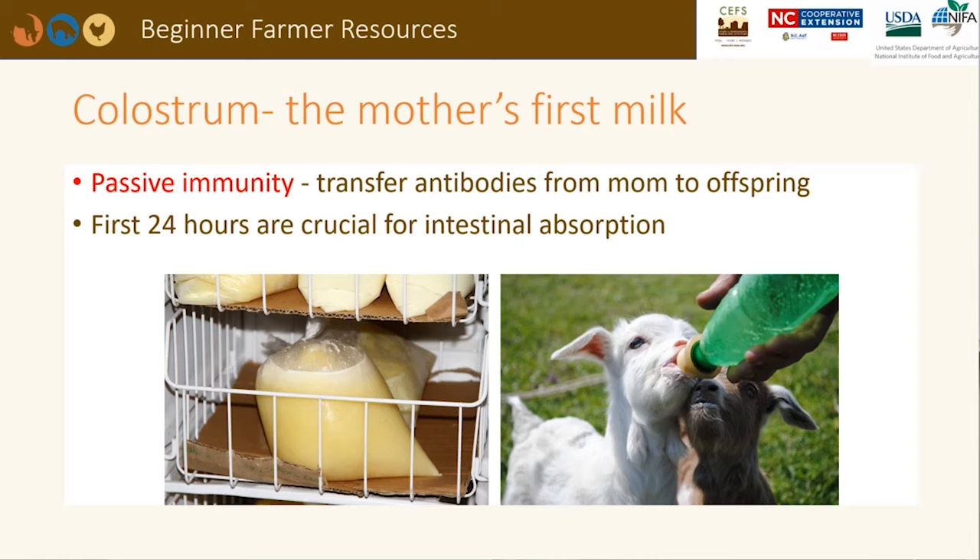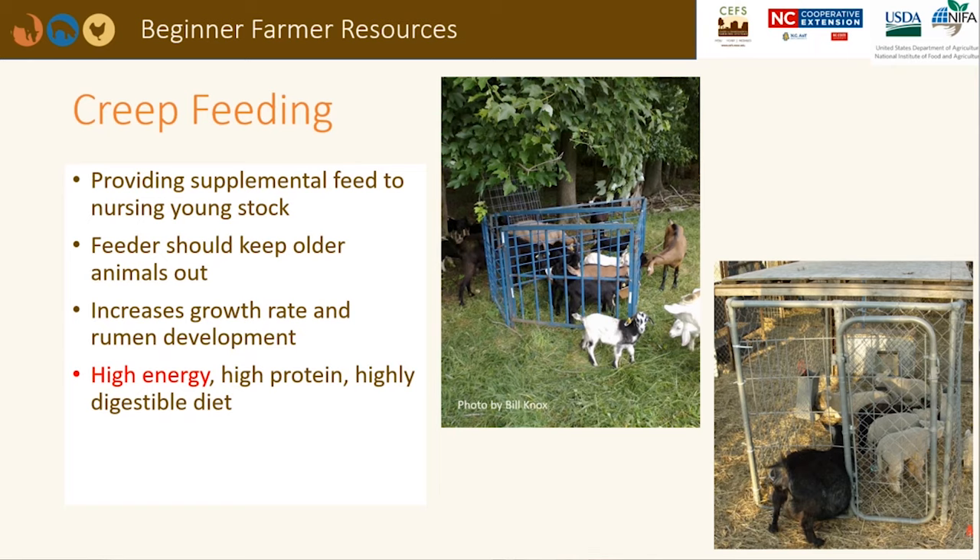It is imperative that newborns drink colostrum to receive antibodies and passive immunity from their mothers to stay healthy. An animal should drink at least 10% of their body weight in colostrum within 24 hours of birth. After 24 hours, the antibodies are not as easily absorbed by the intestines. It is helpful to have frozen colostrum on hand just in case the mother dies or does not have enough for their offspring. For the first few weeks of life, lambs and kids will exclusively nurse from their mothers. To increase growth rate and rumen development, a creep feeder can be placed in the pasture that allows young stock access to high-energy and high-protein supplements. Watch for older animals as they will try to get into the creep feeder and may get stuck.